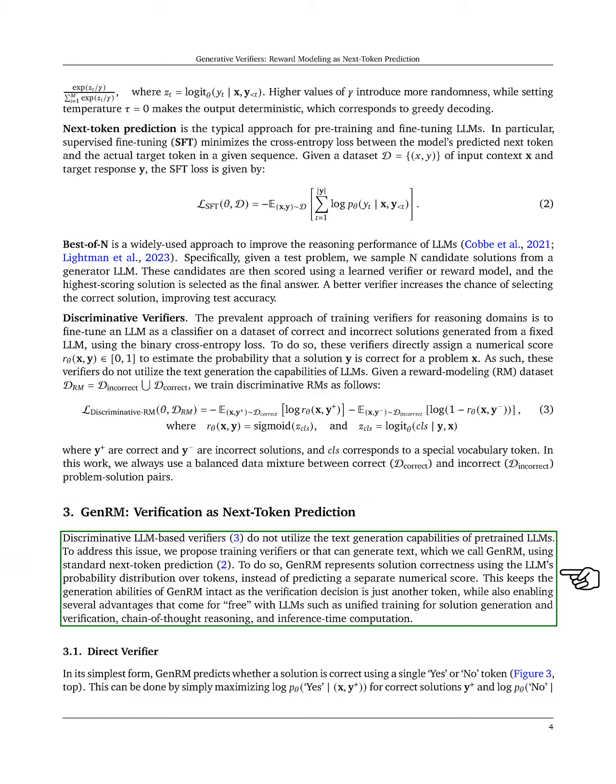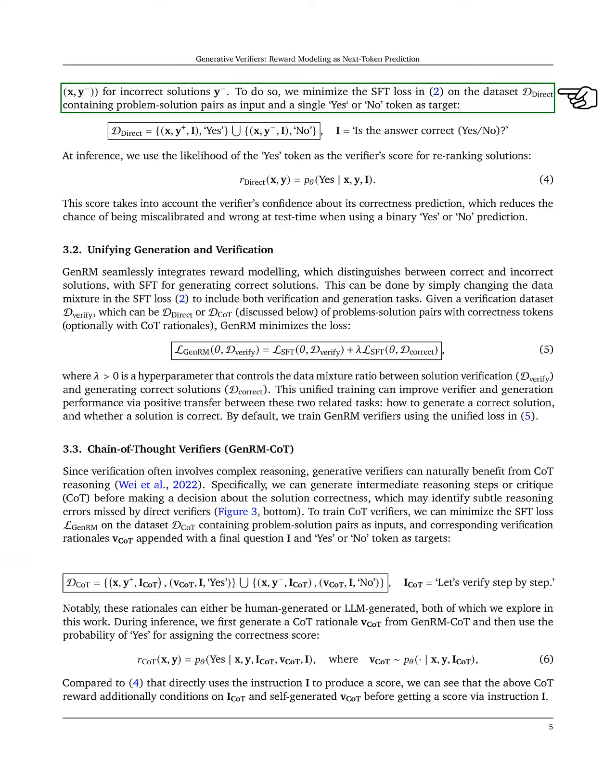It also allows us to benefit from unified training for both generating and verifying solutions, as well as enabling reasoning and computation during inference. In its simplest form, GenRM predicts if a solution is correct by outputting a single token, either yes or no. We achieve this by maximizing the likelihood of 'yes' for correct solutions and 'no' for incorrect ones.